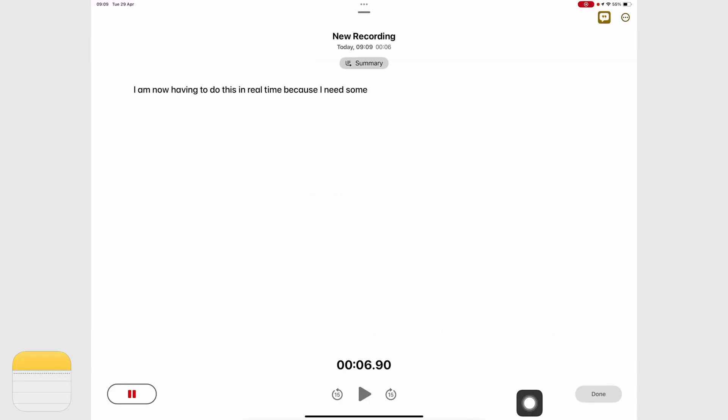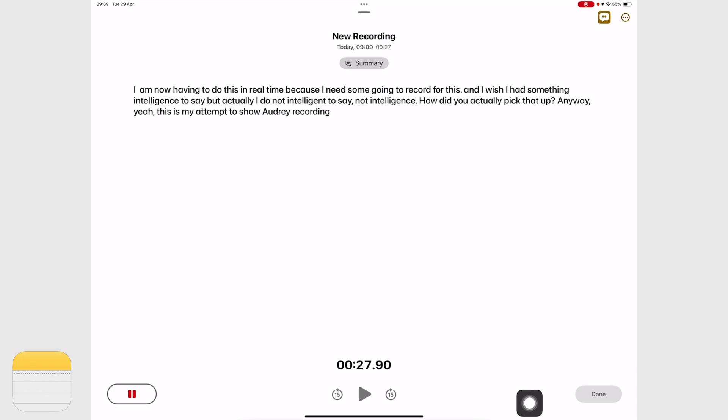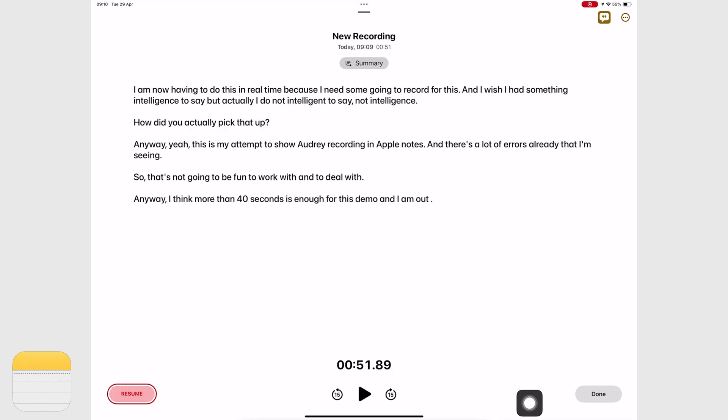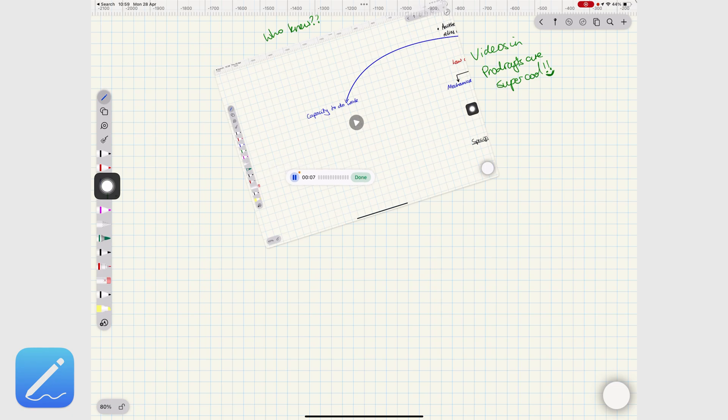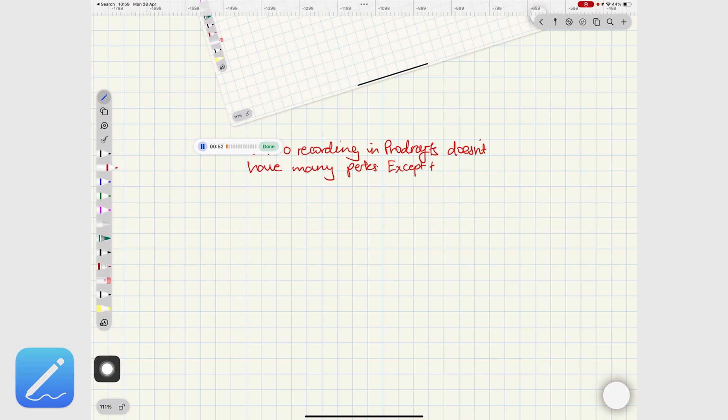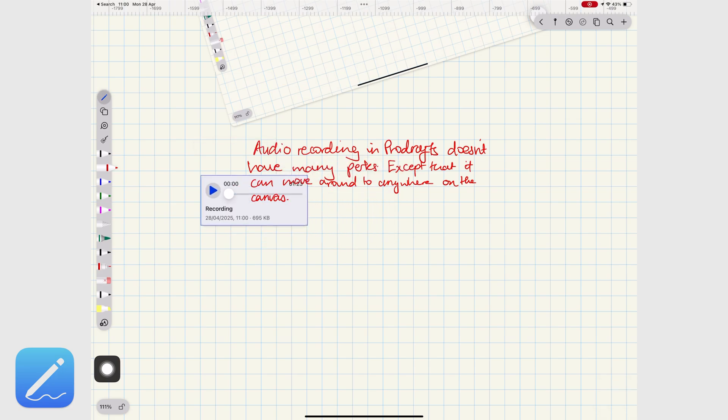Both apps fall short with audio recording depending on what you're trying to accomplish. They don't sync your audio with your notes, but at least you can take notes while recording in ProDrafts — that setup is not possible in Apple Notes, which takes you away from your notes when recording. The only bright side to Apple Notes is that you can transcribe your audio in real time. ProDrafts doesn't transcribe anything, but you can merge different audio recordings into a single file. Noise reduction is terrible and playback in both apps is basic.